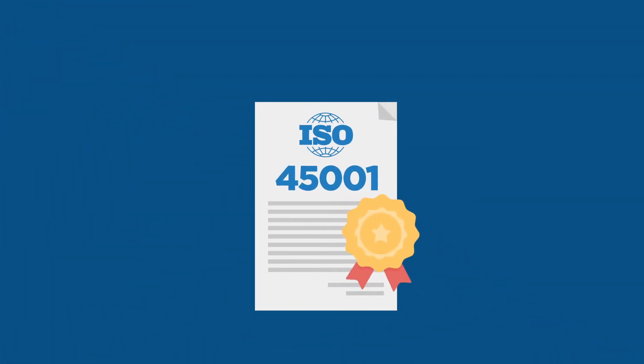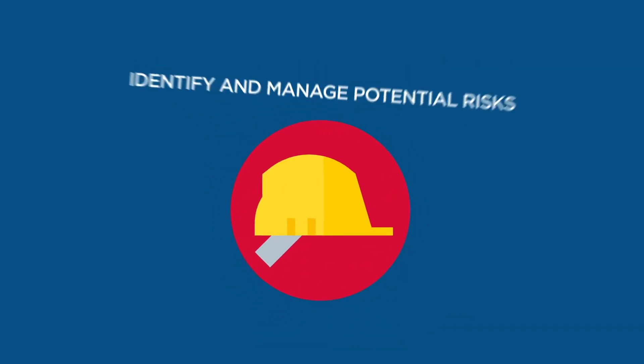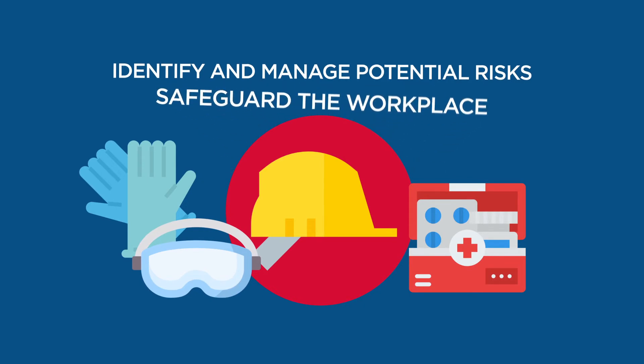The ISO 45001 standard is the optimal benchmark for a safety management system. It helps to identify and manage potential risks by implementing processes to safeguard the workplace and its daily activities.